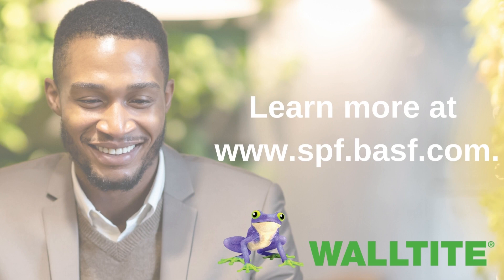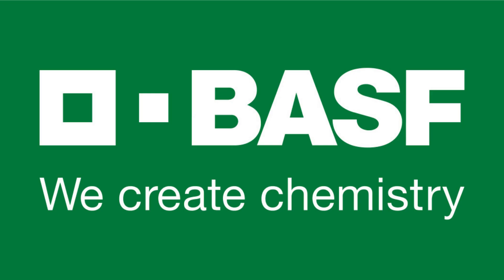To learn more about Wall-Tite, visit us online at www.spf.basf.com. BASF — we create chemistry.